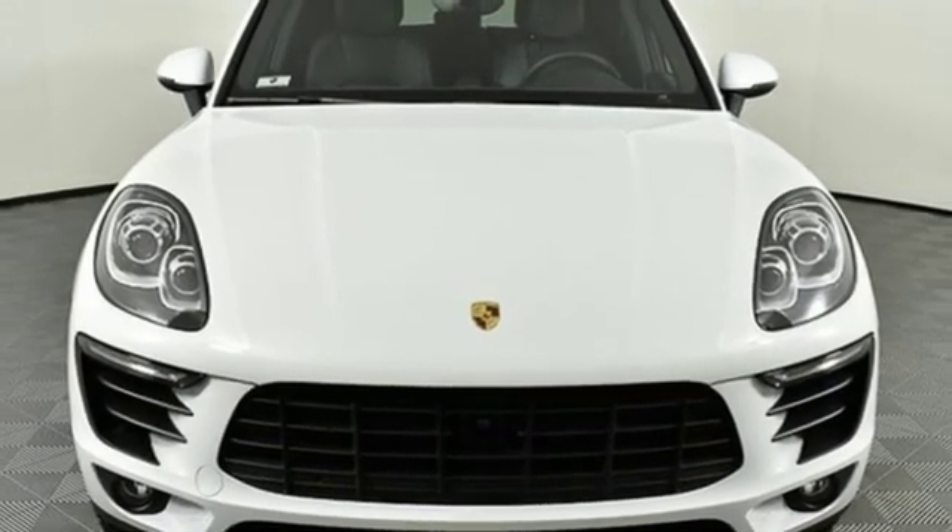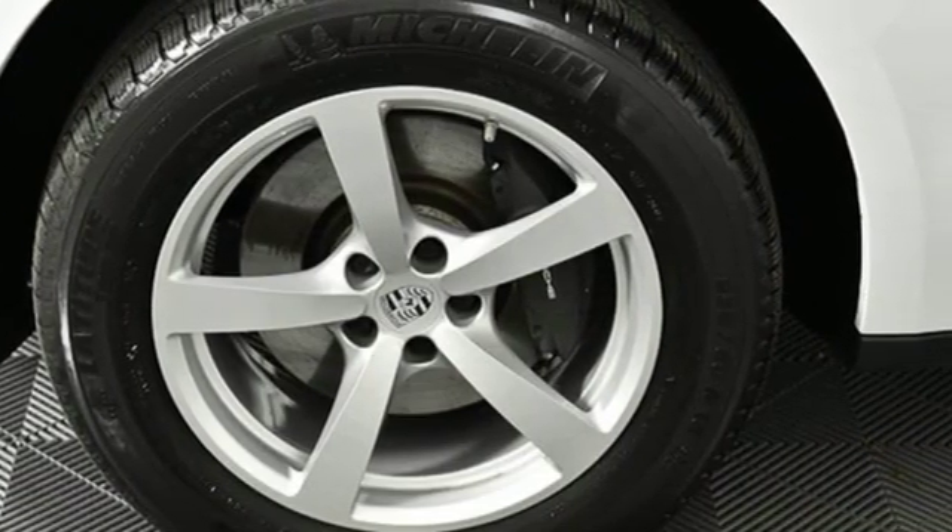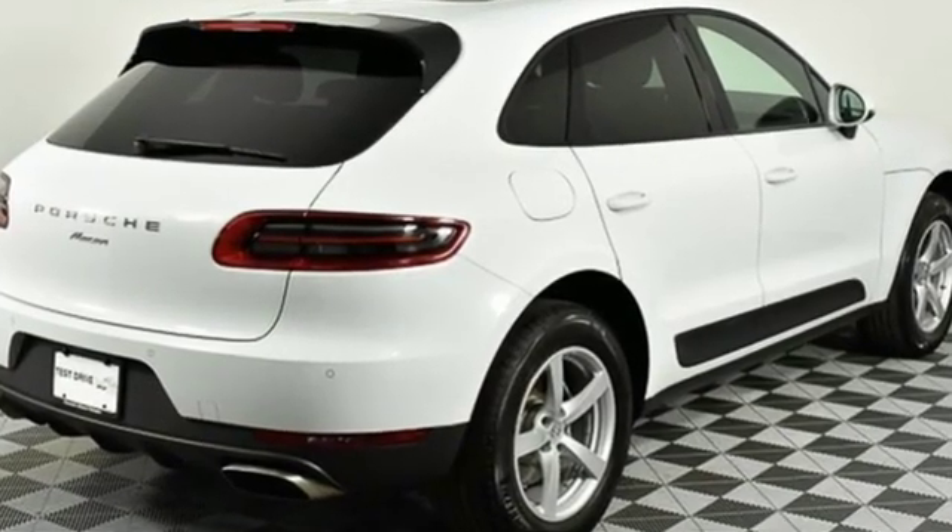Voice activation, doors and push button start proximity key, heated rear seats, front and rear parking sensors, and heated and ventilated bucket seats.